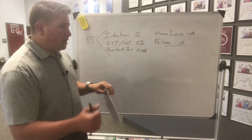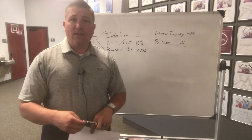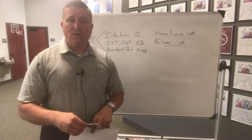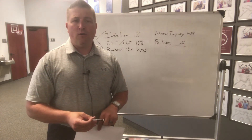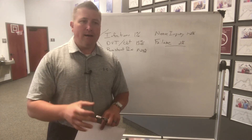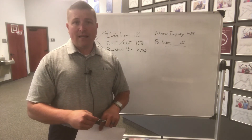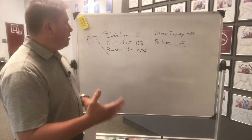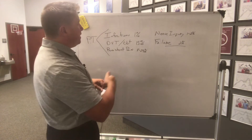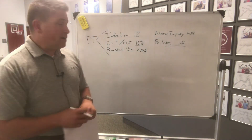For DVT and clots, we talked about movement — we teach you the exercises and the things you need to do to keep it moving to prevent that blood clot. We also cover things to do at home, like positioning and wearing your compression socks, to make sure you don't develop a blood clot. So we really help decrease the chance of that happening when you're going to physical therapy on a consistent basis.